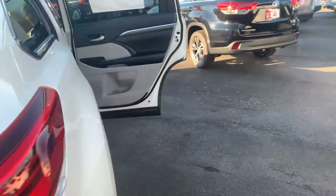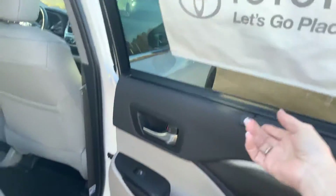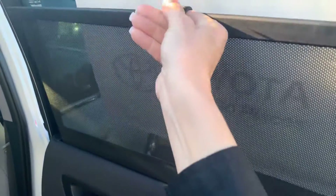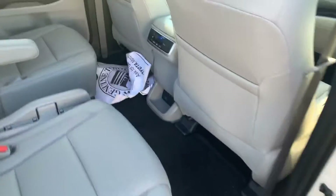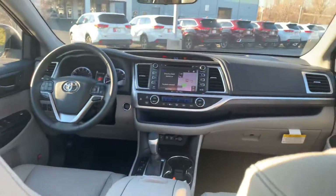The interior in this one is your gray. You have your sun shades on your two rear doors as well. You have rear climate controls, upper vents for second and third row. You're getting your nice touchscreen,